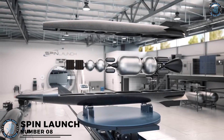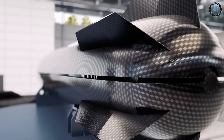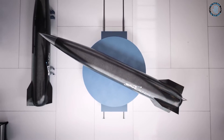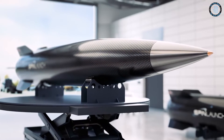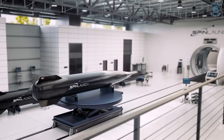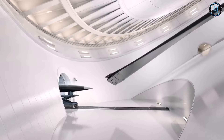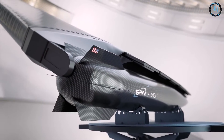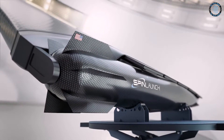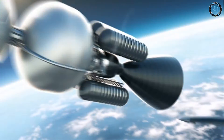Number 8: Spin Launch. Spin launch is a proposed method for launching payloads into space using a massive rotating apparatus. The concept involves using a large centrifuge to accelerate a rocket up to high speeds and then releasing it into the atmosphere, where it can use its own propulsion system to reach orbit. By using this approach, it is possible to reduce the amount of fuel required for launch and potentially lower the cost of spaceflight.